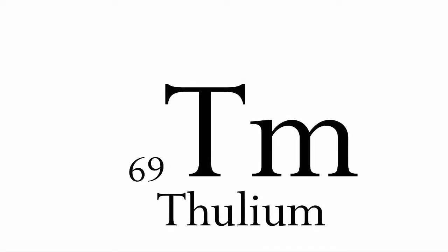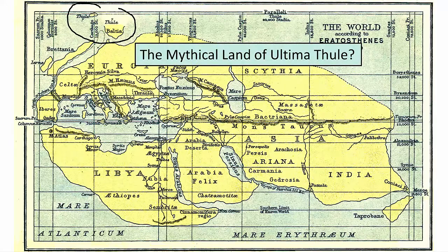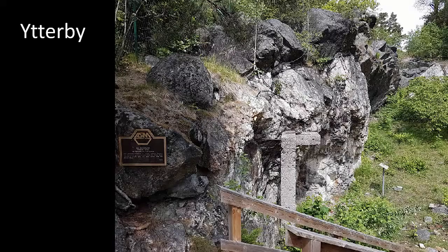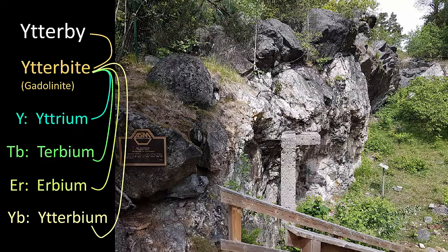Thulium is element number 69, discovered and isolated by Cleve, and again with a geographic aspect to its name. If you're studying ancient Greek history along with your chemistry, you may realise that Thule is the name that Pytheas, the Greek explorer, used to refer to Scandinavia in the 4th century BC. Alternatively, you may own a bag or a roof rack made by the Swedish company of the same name. Thulium is a source of blue fluorescence, and it is used on EU banknotes in security inks which are only visible under UV light. The penultimate element in the lanthanide series is number 70, ytterbium, named after Ytterby in Sweden, along with the elements erbium and terbium and yttrium. At present, ytterbium has relatively few applications.